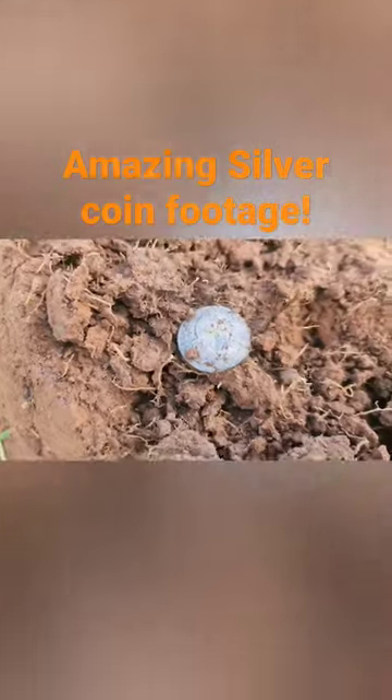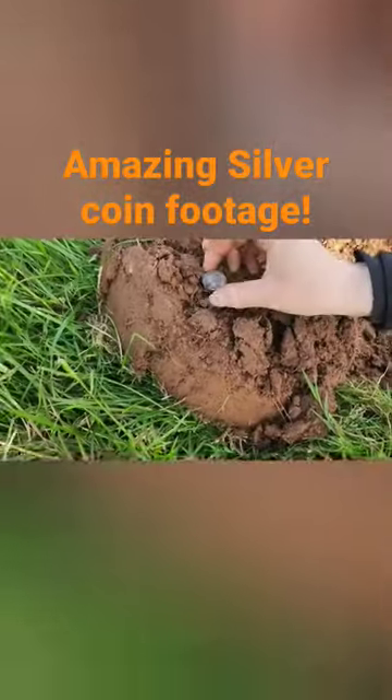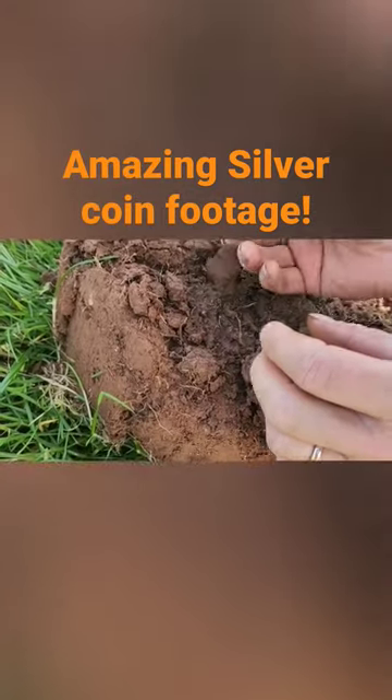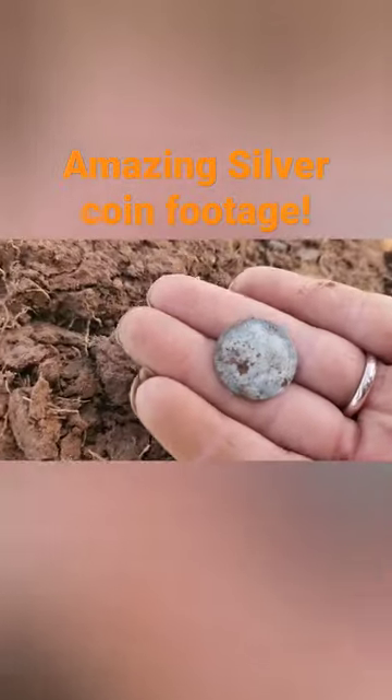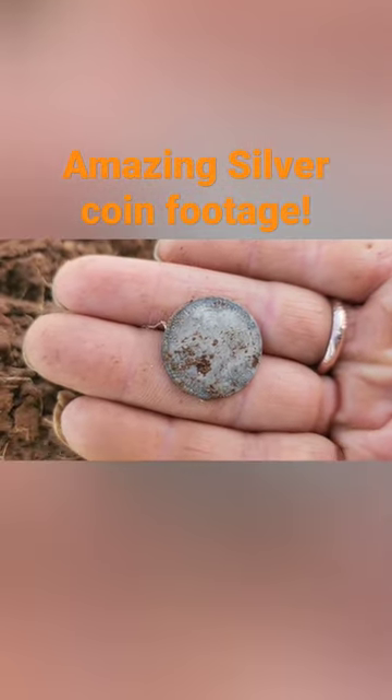That's a shilling. Amazing, mate. Well done. Shall we take the back of it? Yeah, why not? It's a cracking find, that. There we go. Look at that — and there's a date there. Look, 1697, straight away!